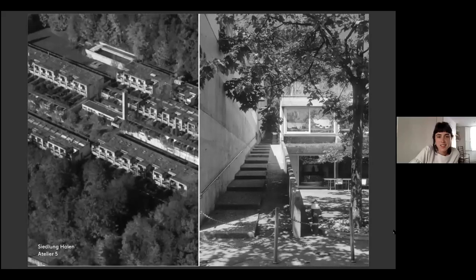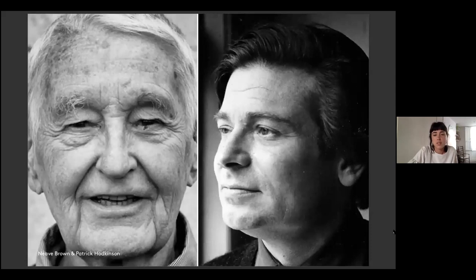Siedlung Halen by Atelier 5 in Bern, Switzerland is a physical manifestation of these ideas. This realised scheme became particularly influential to young architects in the UK. Back in London in the 1960s, it was the AA — the Architectural Association — that was at the forefront, leading the debate on rethinking approaches to housing and challenging the accepted status quo. Challenging the idea of high-rise was very much part of the ethos of the school. All 50 students had to study housing.